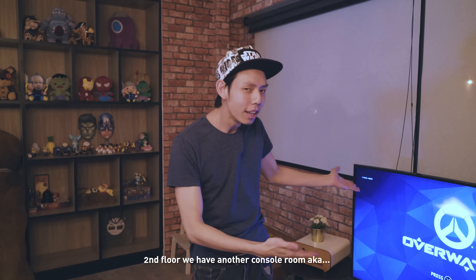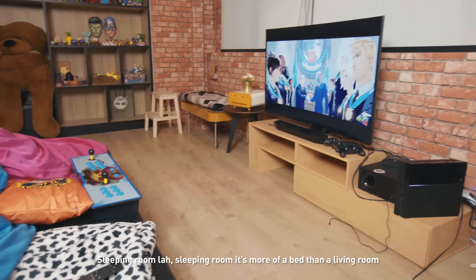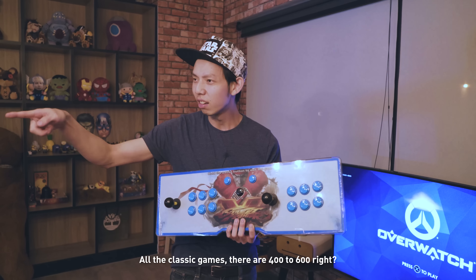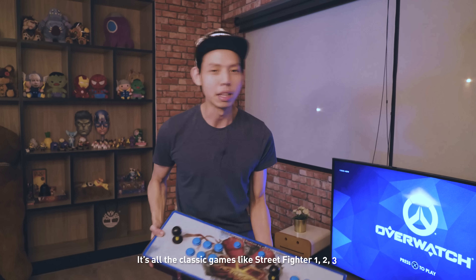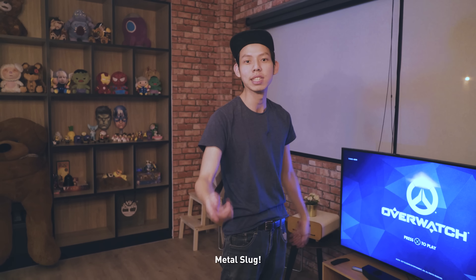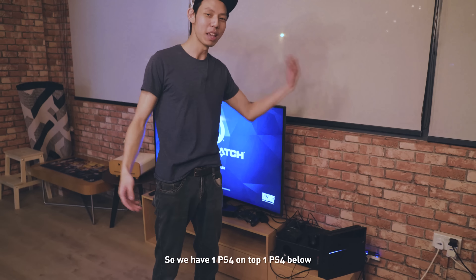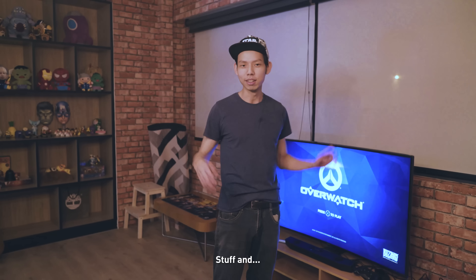On to the upstairs! On the second floor we have another console room, aka the sleeping room — it's more of a bed than a living room. We have two fighting sticks with all the classic games — there are 600 games in here, like Street Fighter 1, 2, 3 and Metal Slug. And if you're wondering what we did with the other PS4, it came here. So we have one PS4 on top and one PS4 below, so we can do some multiplayer stuff.